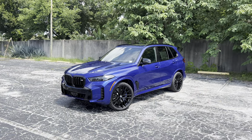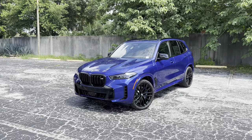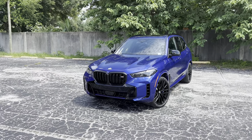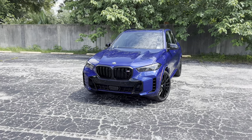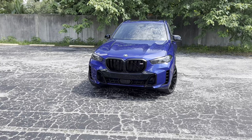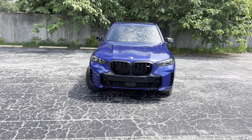The X5 has been BMW's midsize SUV since 1999, when the first generation was released. The fourth-generation X5 you see here was released in 2019 and facelifted for 2024 both inside and out. Outside, we get a new front bumper, grille, headlights, and tail lights. We also get the new M60i trim, with gloss black accents, an M logo in the updated grille, and an active quad exhaust system.